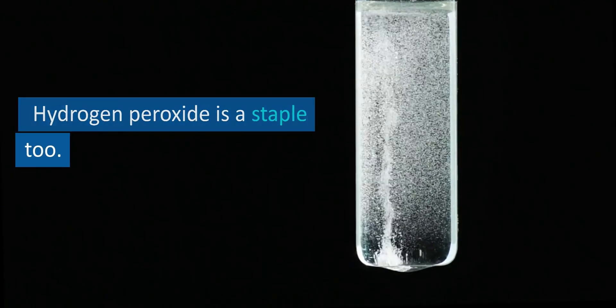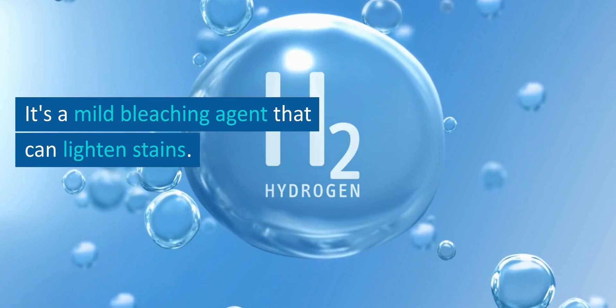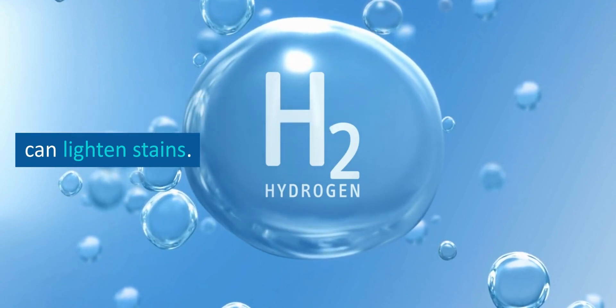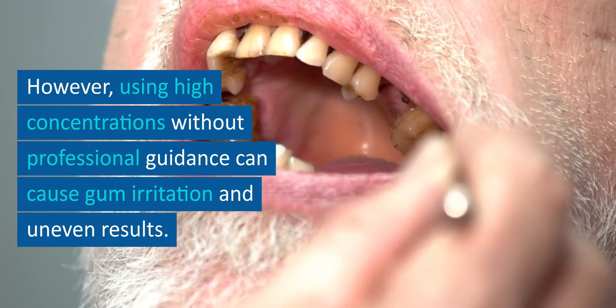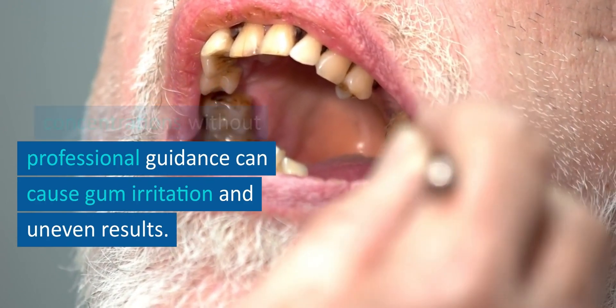Hydrogen peroxide is a staple too. It's a mild bleaching agent that can lighten stains. However, using high concentrations without professional guidance can cause gum irritation and uneven results.